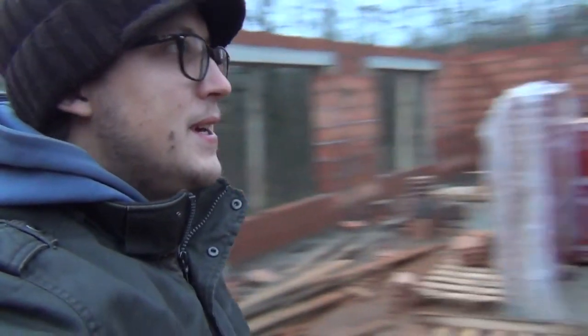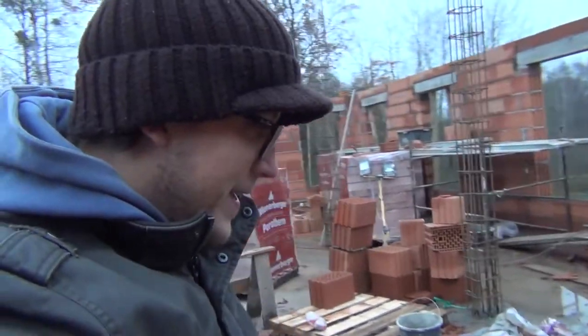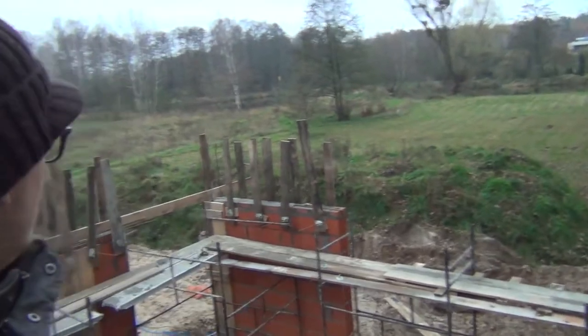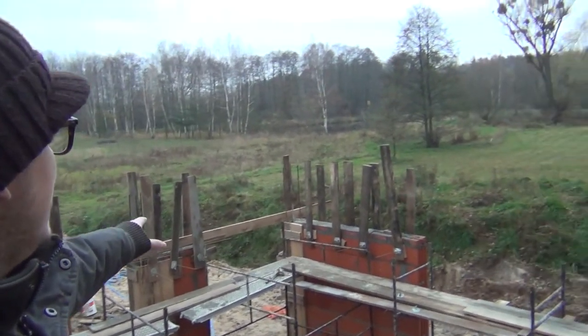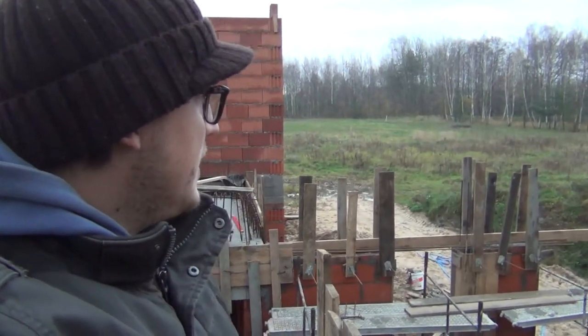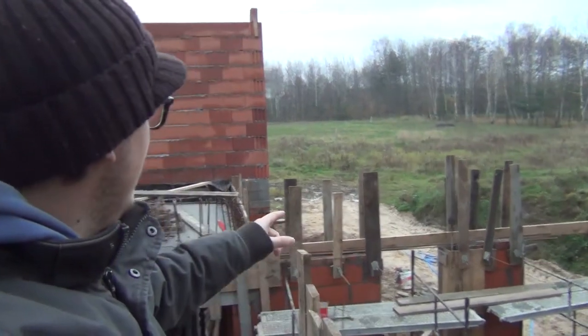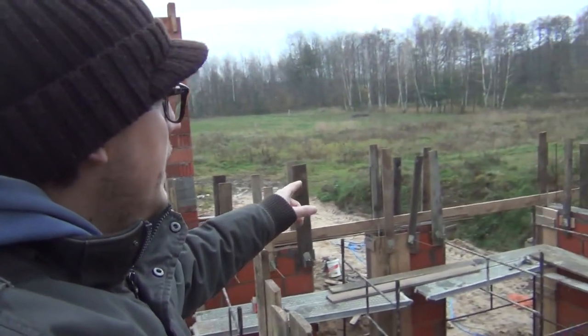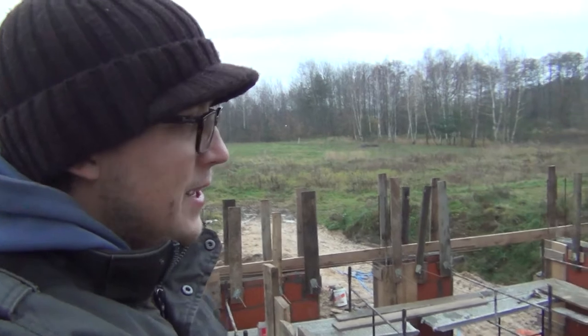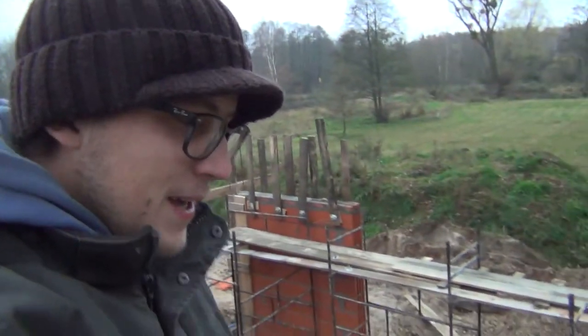That's pretty good, and you can see everything up here is okay. Up here for the tie beam on the workshop, the guys started drilling and putting up these vertical members that act as supports for the forms.